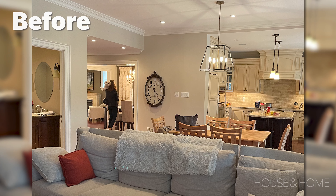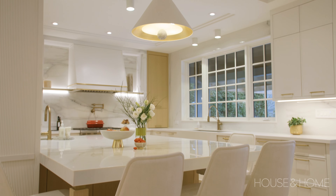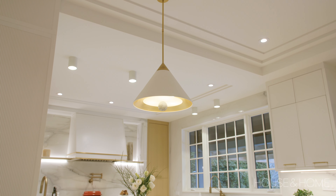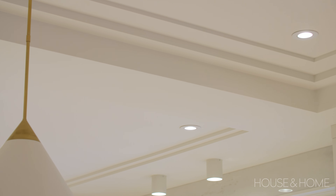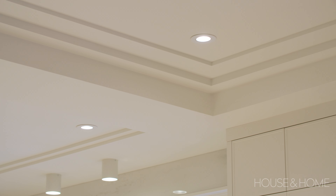The original house had a lot of existing bulkheads that we could not remove, so what we did to make it a little more tailored was we removed all the crown molding, and we've just designed subtle step details, still giving you that visual interest and making everything feel a little more cohesive so you're not noticing these different ceiling heights.